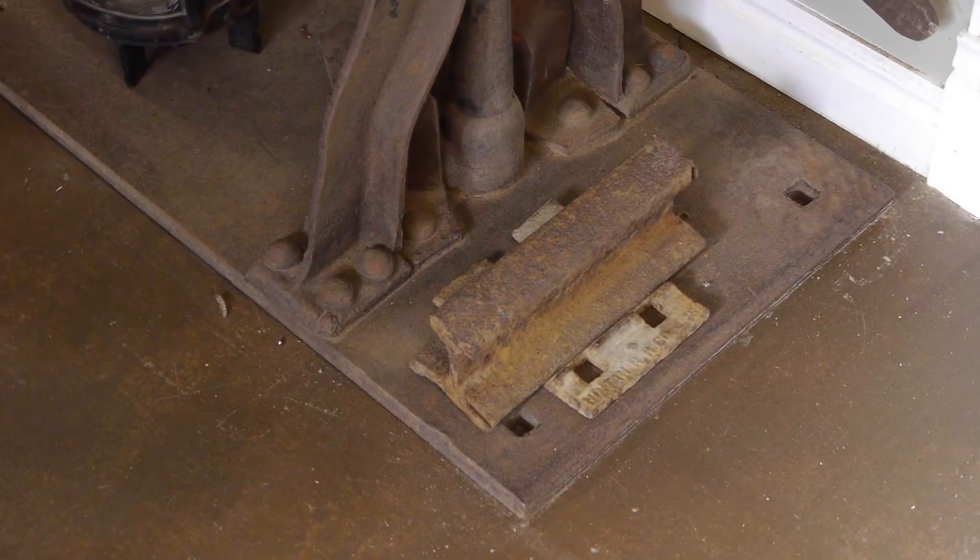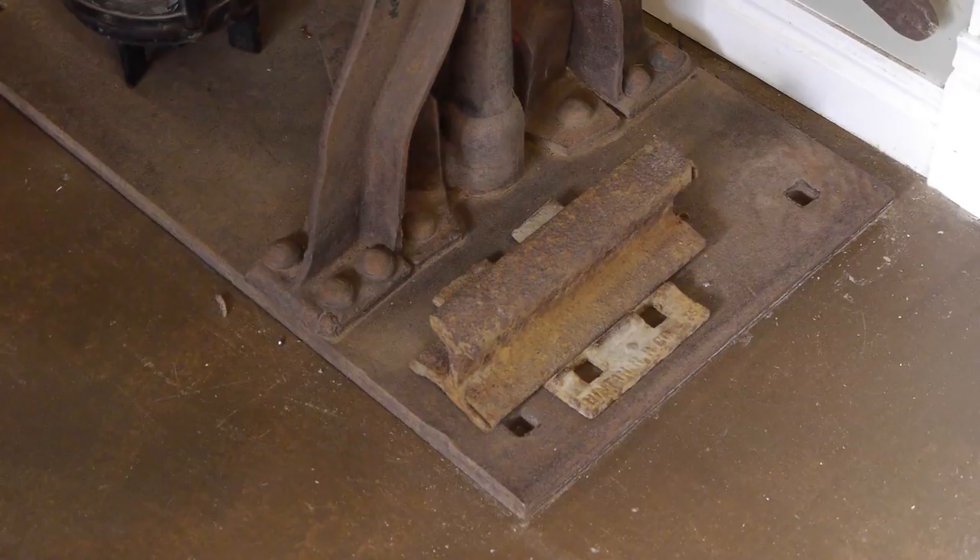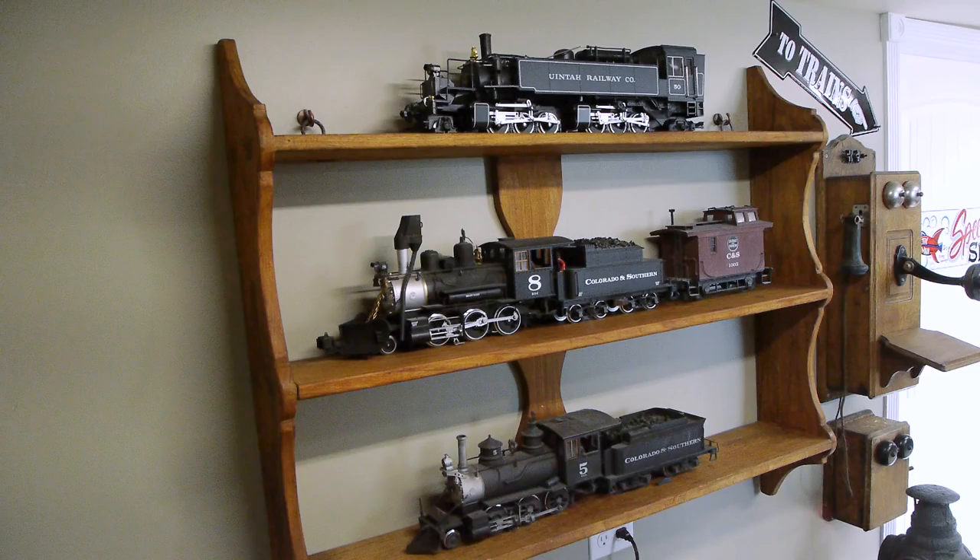We've enshrined it here next to a switch stand right by the door out to the garage — the speed shop, as we say. I put the Mali locomotive up on the shelf just above the switch stand. We now have our Uinta Museum all set up.